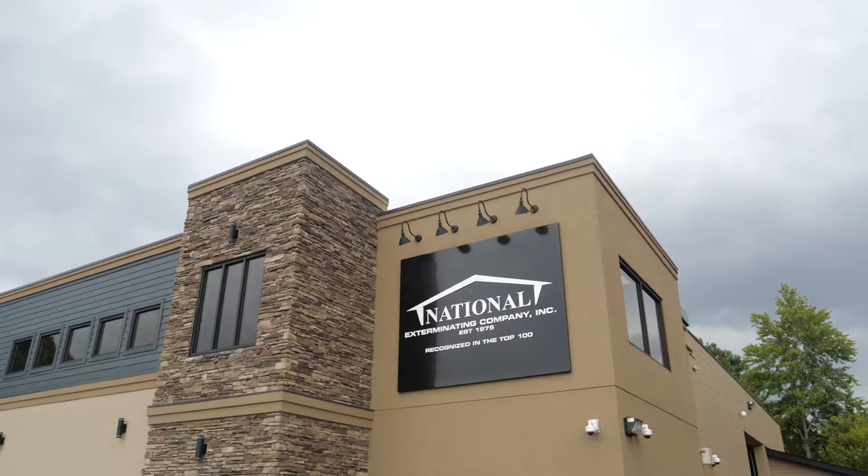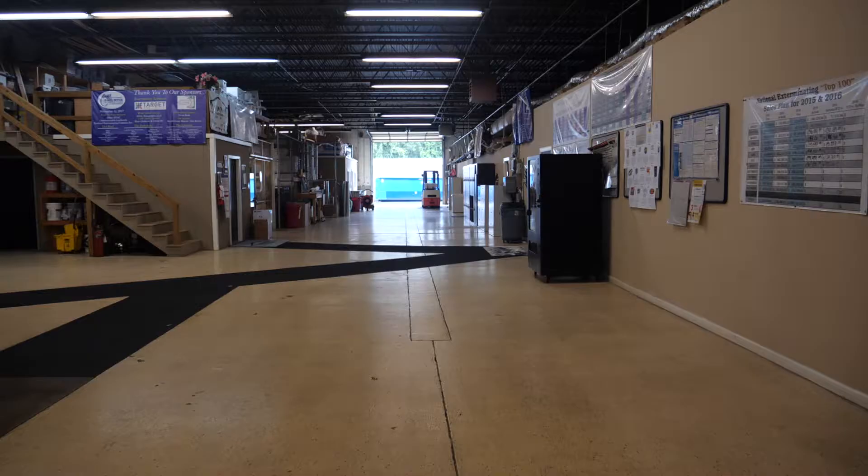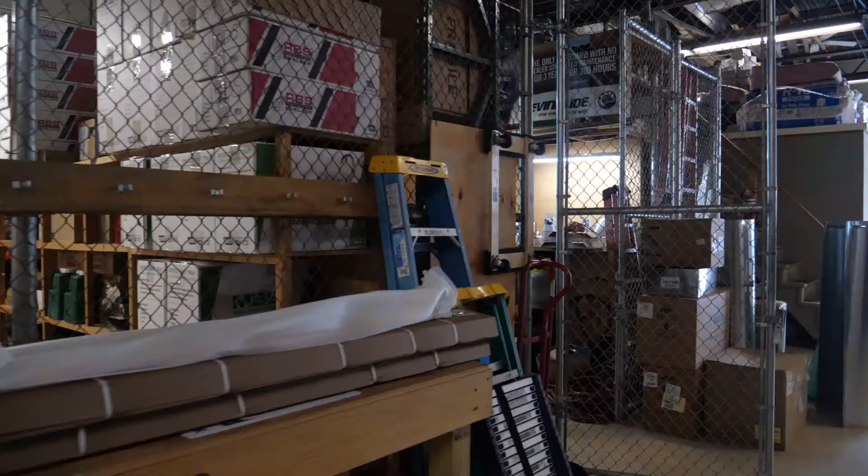I'm Scott Mons, the general manager of National Exterminating Company in Newport News, Virginia. National Exterminating was established in 1975 by Randy Abbott and his wife Carol. Very humble beginnings, with Randy door-knocking and Carol calling ahead and setting up appointments. Great people to work for.